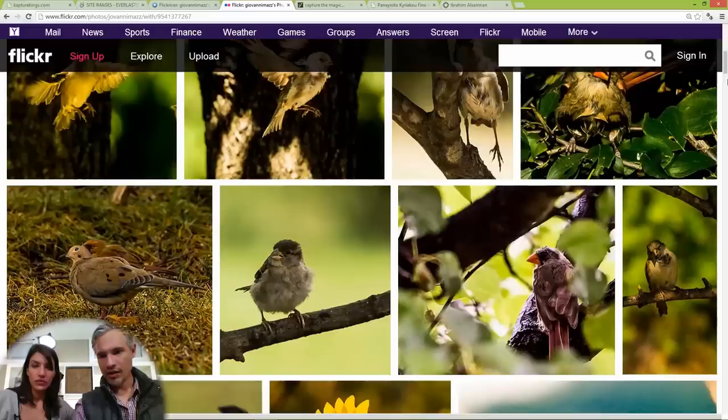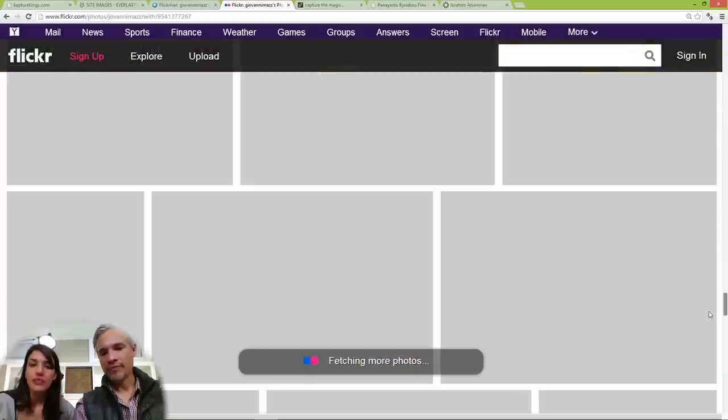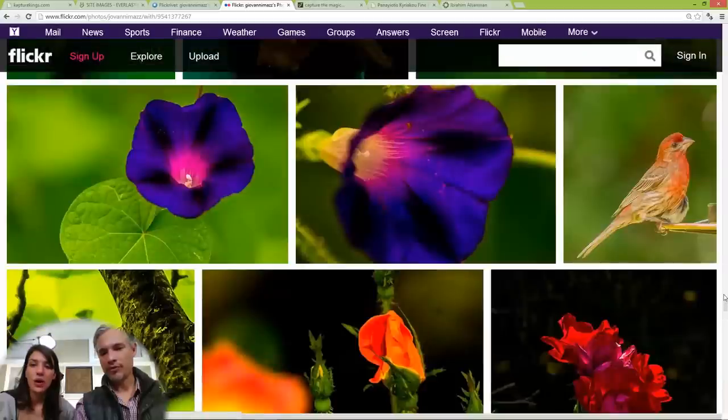A portfolio is your best 10 to 15 pictures — it's cleaned up and professional. A lot of people send emails saying 'can you take a quick look at my portfolio?' and I'll click on it and see a hundred pictures and just leave. I don't have time for that. People don't want a huge commitment. Nobody does.